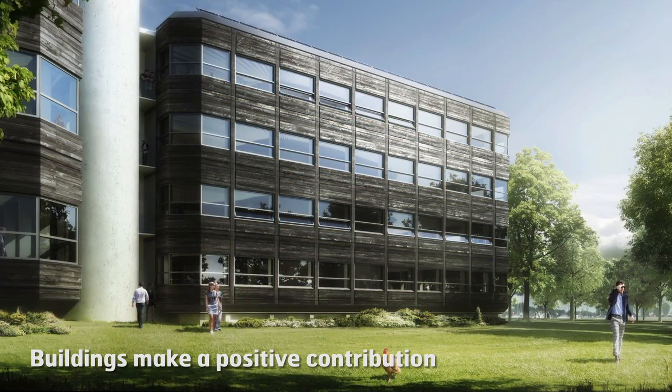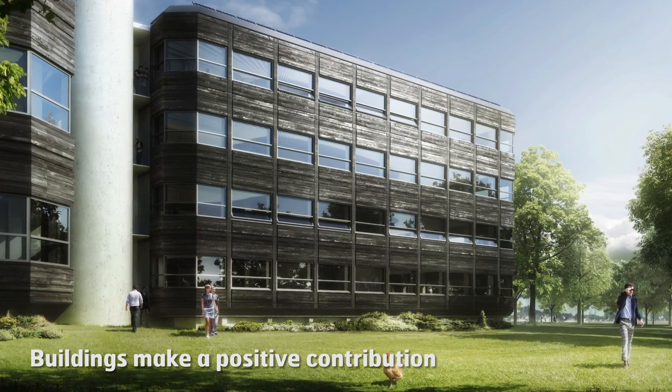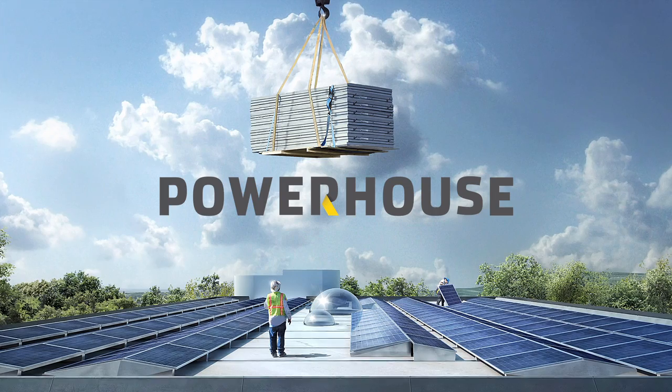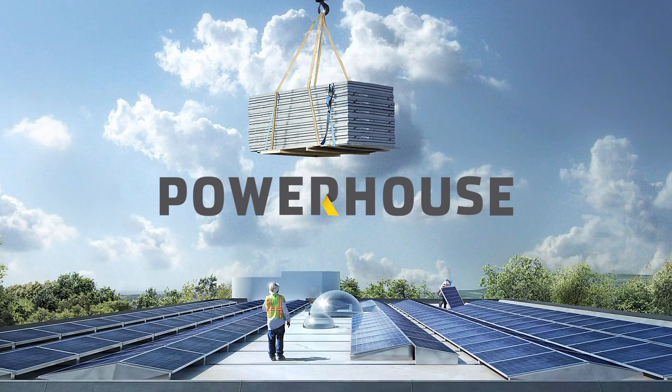Powerhouse Kjørbo is a unique project, but it is fully possible to use the concept in other transformation projects and on commercial terms. Instead of being a challenge, buildings can be a part of the solution.